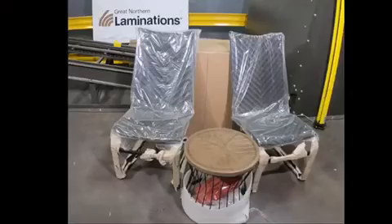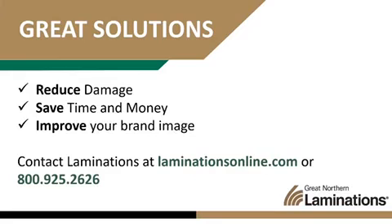Reduce damage, save time and money, and improve your brand image. Contact us at Laminations.